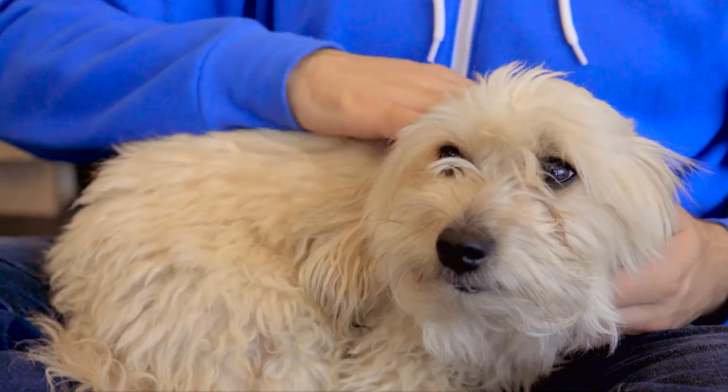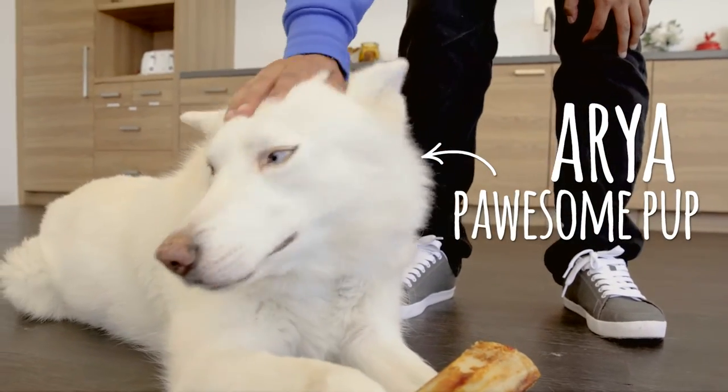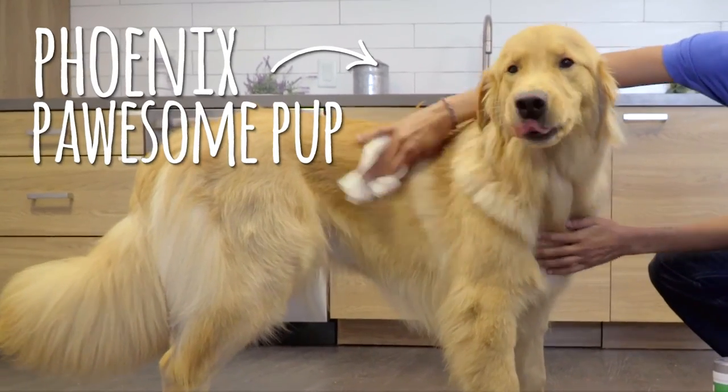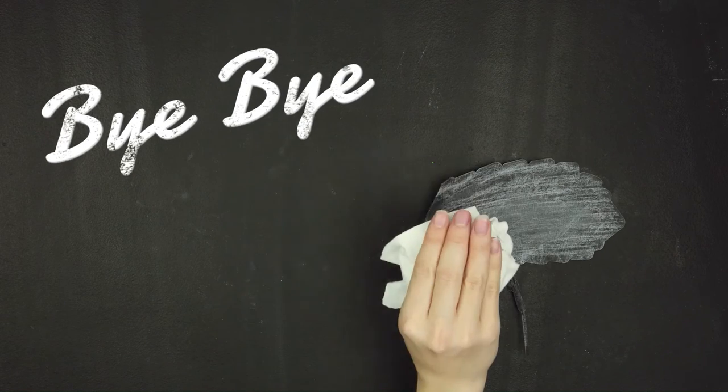If your dog is left with lingering flea bites, Vets Best Itch Relief Shampoo for dogs can soothe irritated skin so your pup can feel calm and scratch-free. Vets Best also makes flea and tick wipes for buddies who aren't big into baths. Just wipe down your furry friend and voila, say goodbye to uninvited intruders.